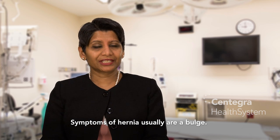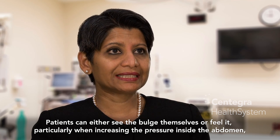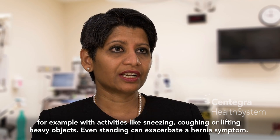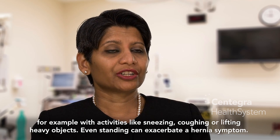Symptoms of a hernia usually include a bulge. Patients can either see the bulge themselves or feel it, particularly when increasing the pressure inside the abdomen. For example, with activities like sneezing, coughing, or lifting heavy objects. Even standing can exacerbate hernia symptoms.